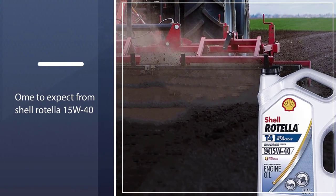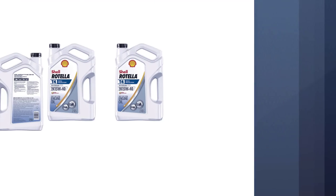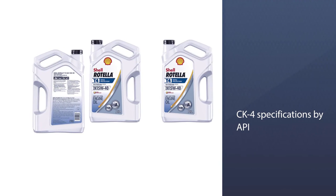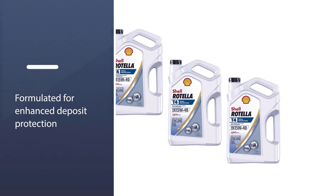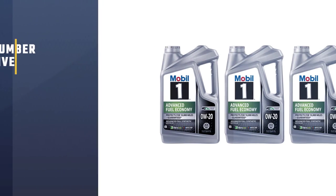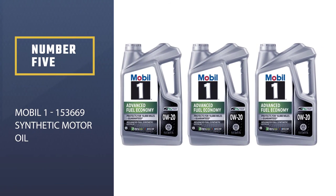If you have bought the original formulation in the past, you may be familiar with how the protection and additive technology functions to protect the engine from wear, deposits, and emission systems. You can still expect the same reliable protection from Shell Rotella 15W40, except that the wear protection is now increased up to 50 percent, exceeding CK-4 specifications by API.